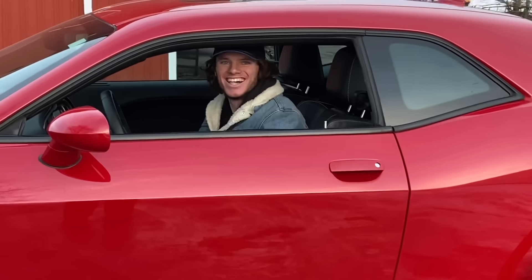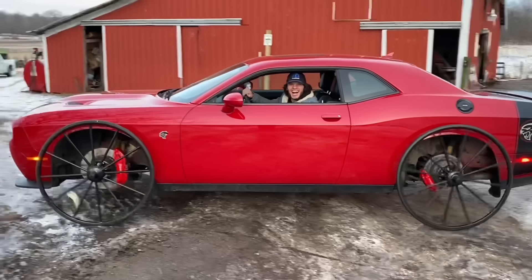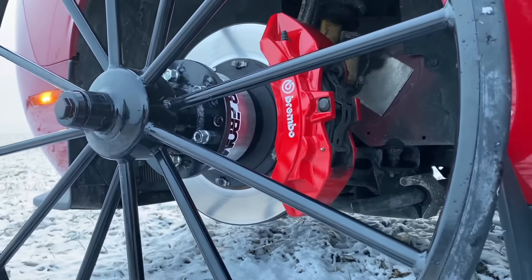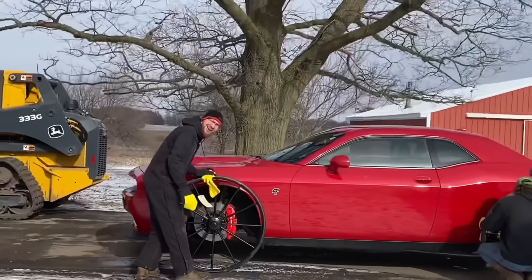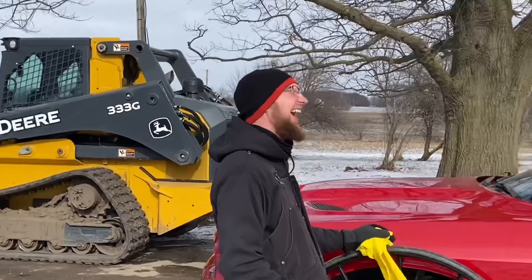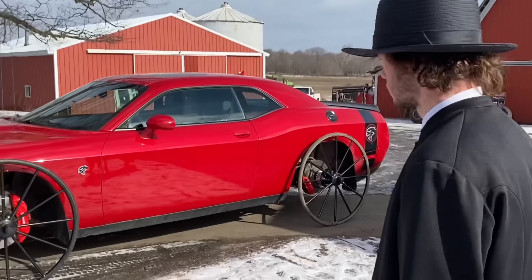That's pretty good. Look at the wheel - it's neutral. Watch this. What do you think, Maizy?